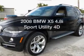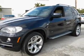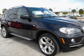Get noticed in this 2008 BMW X5. Travel the roads in style and comfort in this great vehicle.